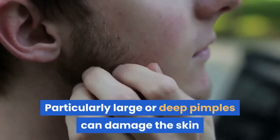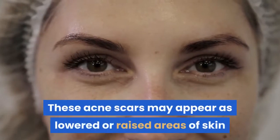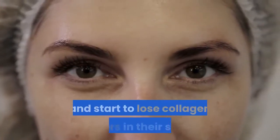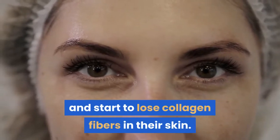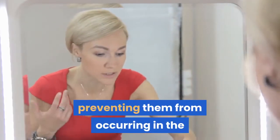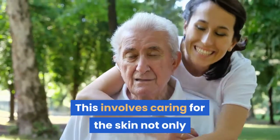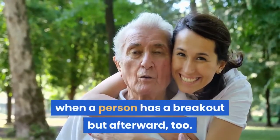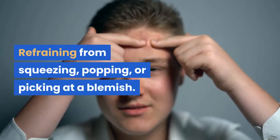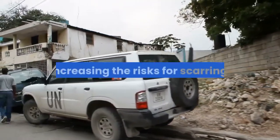Aftercare. Particularly large or deep pimples can damage the skin and lead to scarring. These acne scars may appear as lowered or raised areas of skin that will typically become more noticeable as people age and start to lose collagen fibers in the skin. While there are treatments available for pimple scars, preventing them from occurring in the first place is the ideal approach. This involves caring for the skin not only when a person has a breakout but afterward too. Steps include refraining from squeezing, popping, or picking at a blemish, as these approaches can damage the skin and increase the risks for scarring.